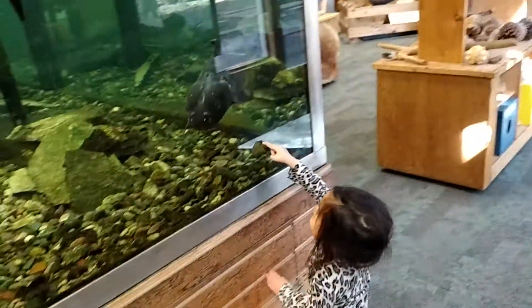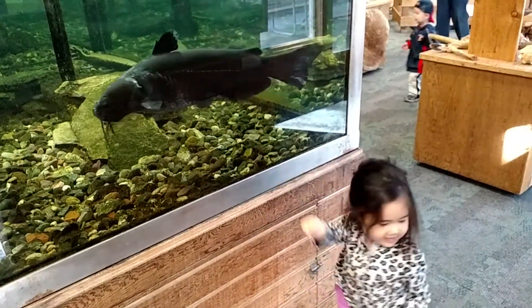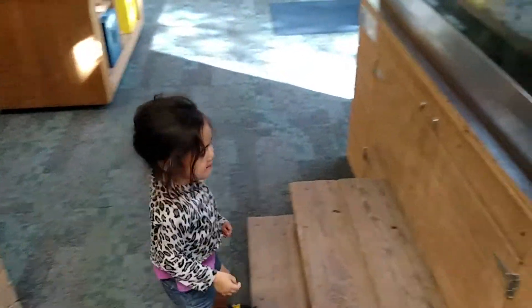Look, fish. Yep, big fish. What's in this one?